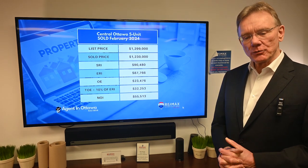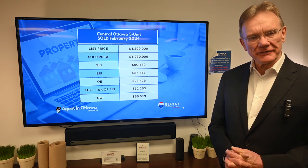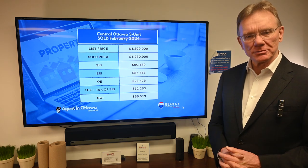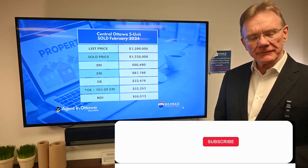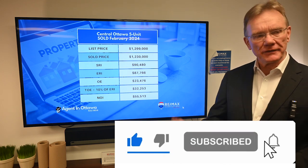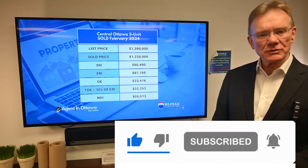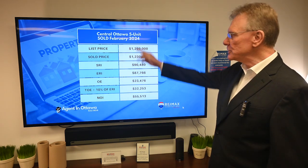Hello, Patrick Walchuk here, and we're going to do a financial analysis of a building that sold in Ottawa in the month of February. This is what we call a commercial building because it's got five or more units in it. If you enjoy getting these analyses done for you every month, hit the notification bell and subscription button and we'll send them out to you every 30 days.